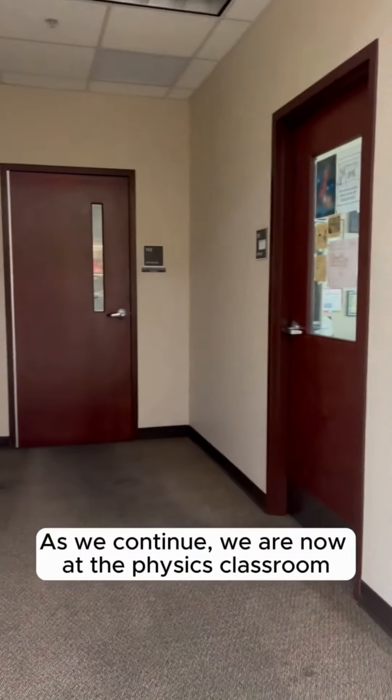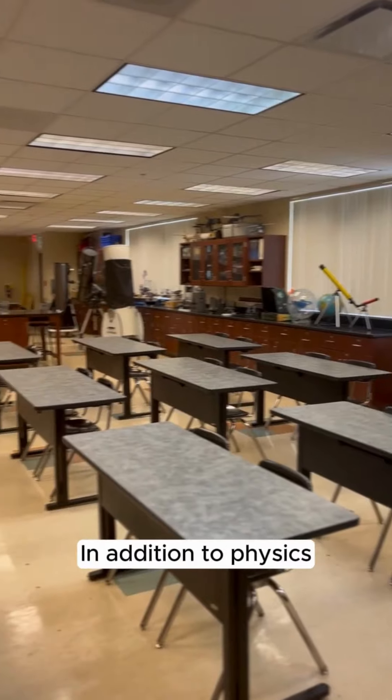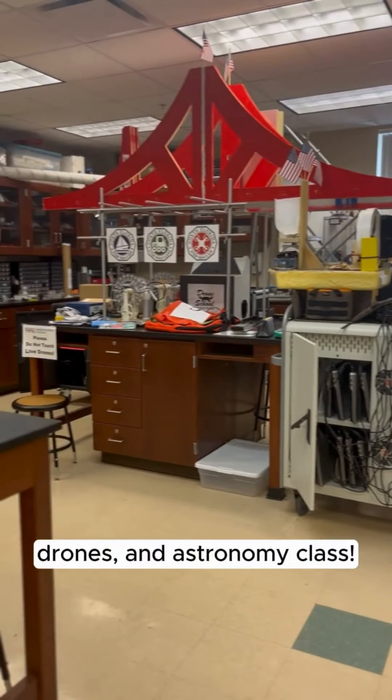As we continue, we are now at the physics classroom and your instructor's office. In addition to physics, this classroom is also home to an algebra, drones, and astronomy class.